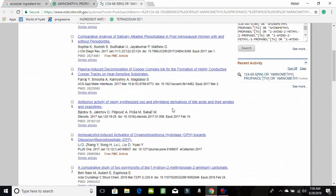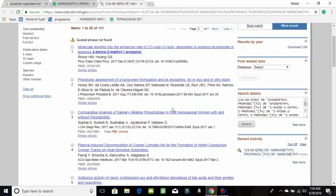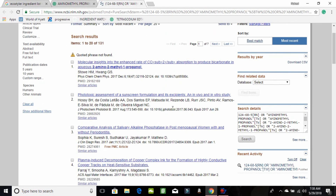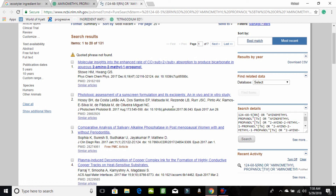As you can see, there are articles associated with this ingredient that you can go ahead and read to familiarize yourself with these ingredients.